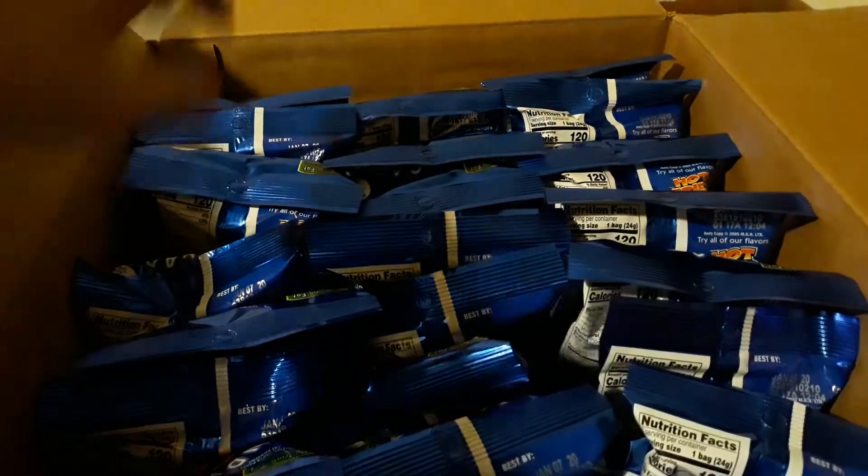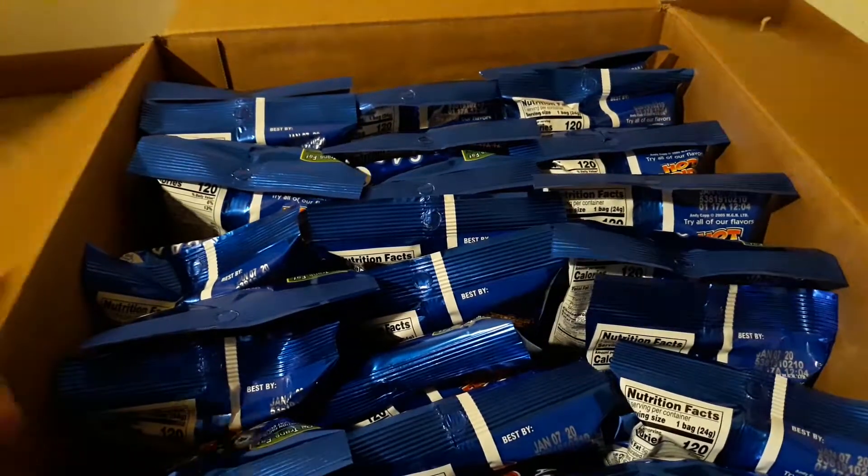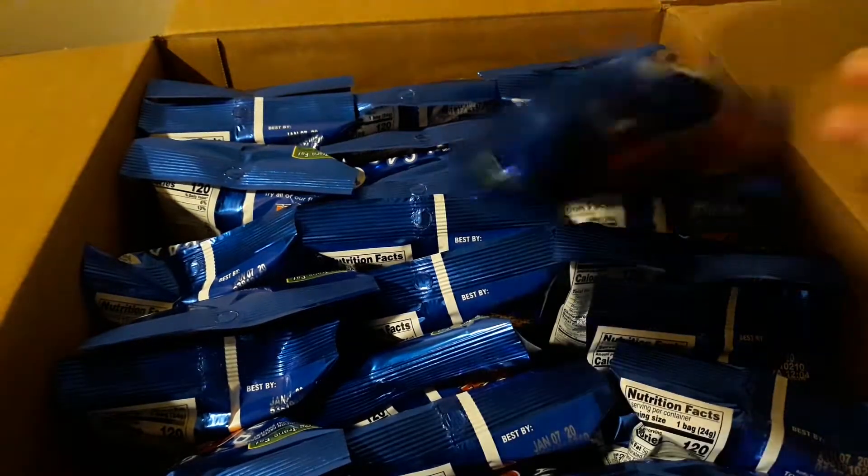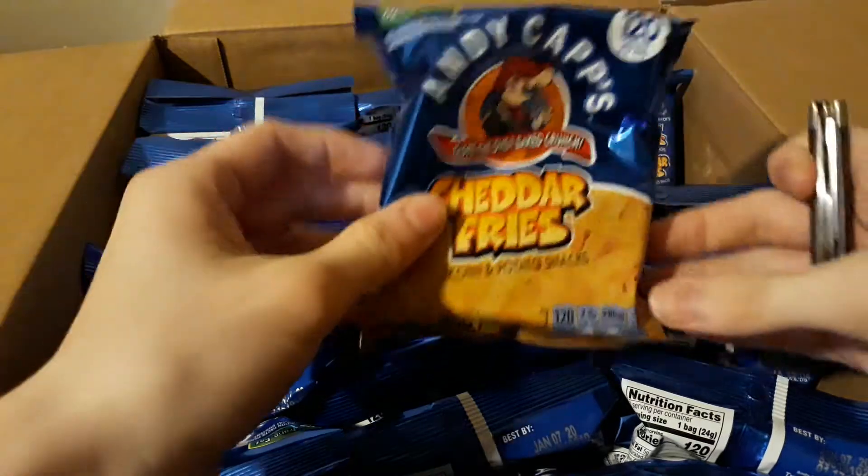This is 72 bags of Cheddar Fries. Now, I know it says Hot Fries right here on the back, but that's because you're looking on the back. This is it.